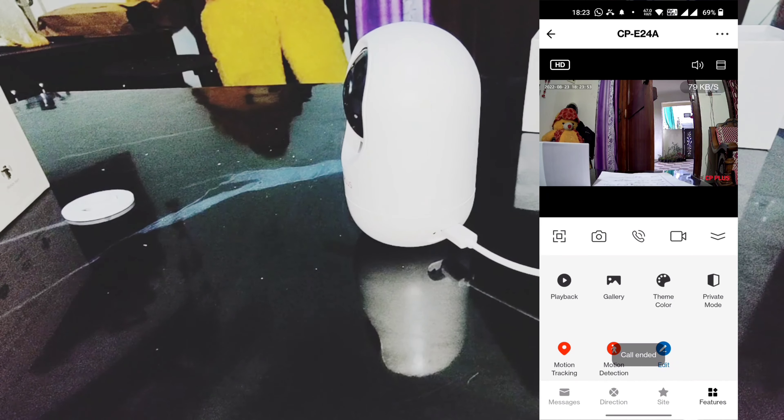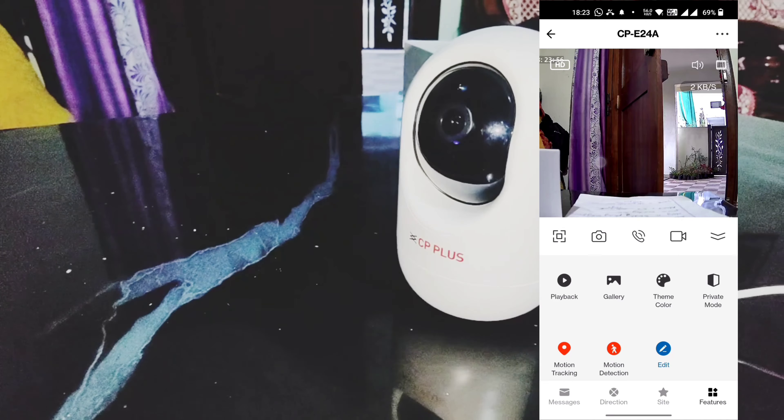Hello, CP Plus. What is the video quality and clarity?